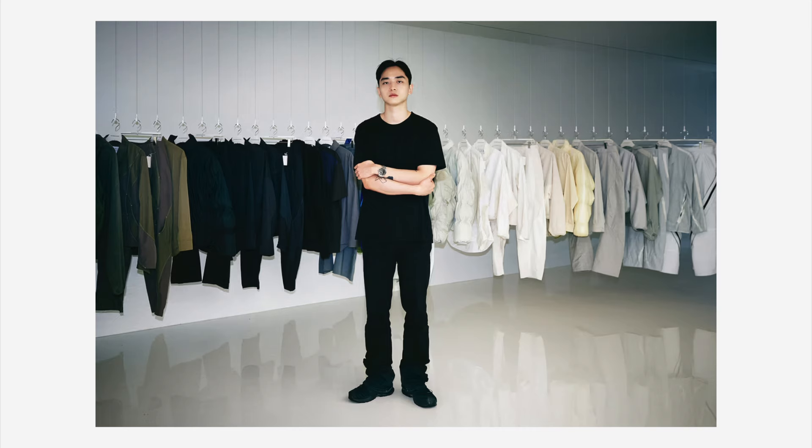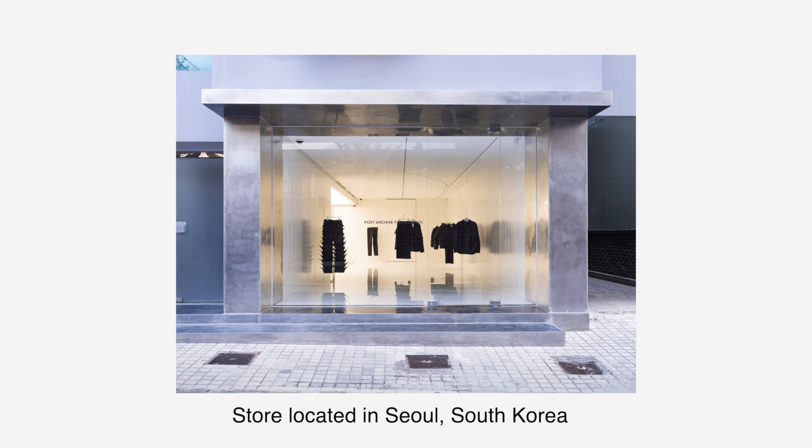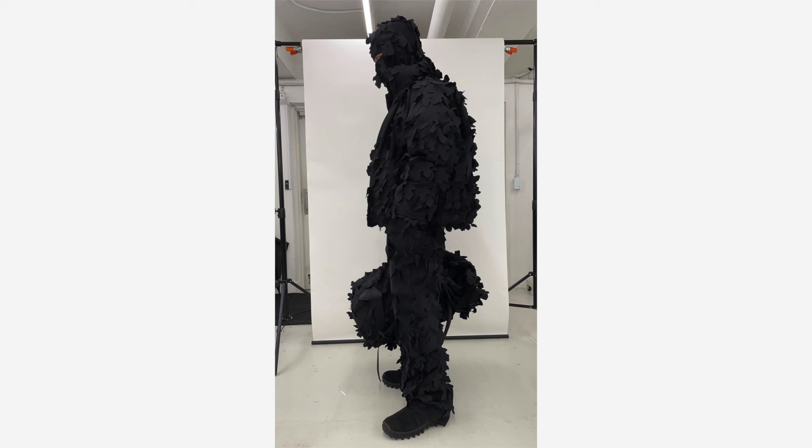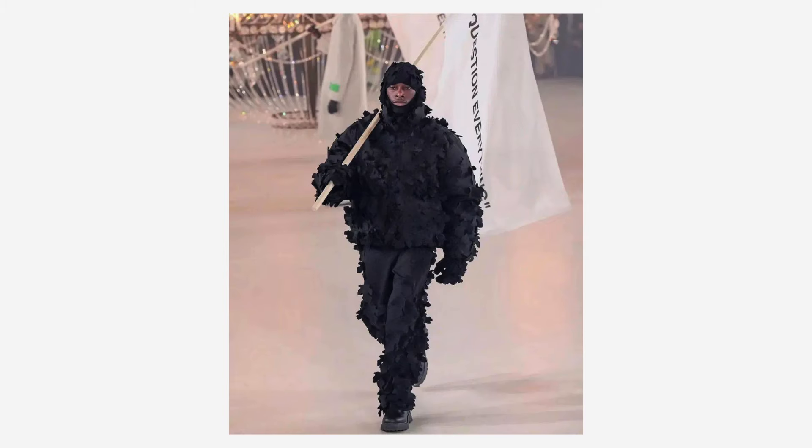Before I get into the stuff they sent me, I want to talk a little about the brand. Post Archive Faction is a South Korean brand founded in 2018 by a guy named Dong Jun Lim. He went to school for industrial design and spatial design but ended up self-teaching himself how to be a fashion designer after college. In 2020, the brand collaborated with Off-White — prior to Virgil Abloh passing away — doing a collection with these ghillie suit-esque pants and jackets with a leaf texture on them, and some bags as well.